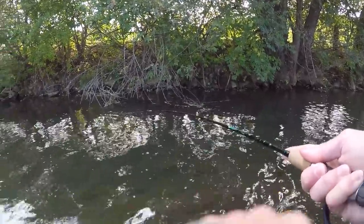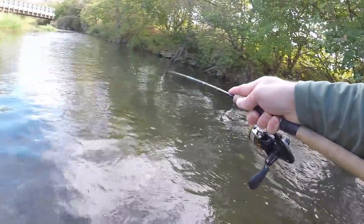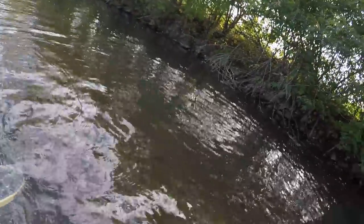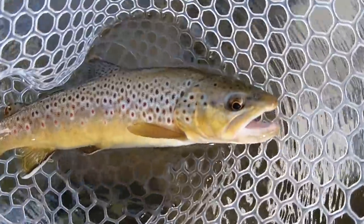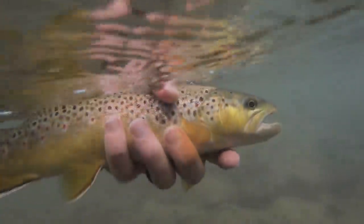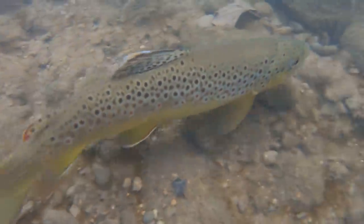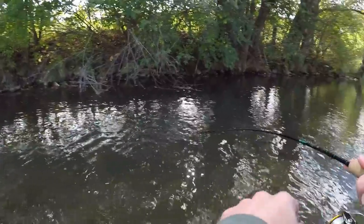There's a nice fish. I didn't think I was ever going to get him in the net. It's been about 30 minutes since my last fish — we just ended the drought. Nice brown.